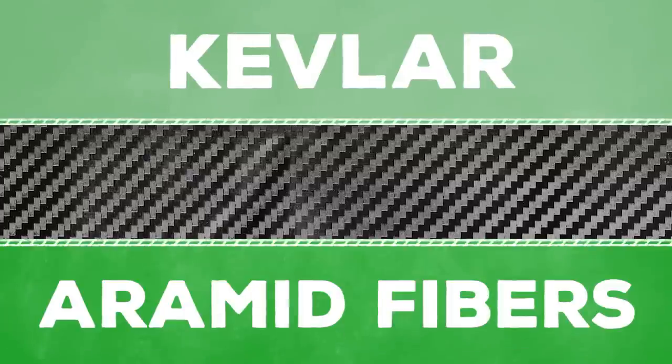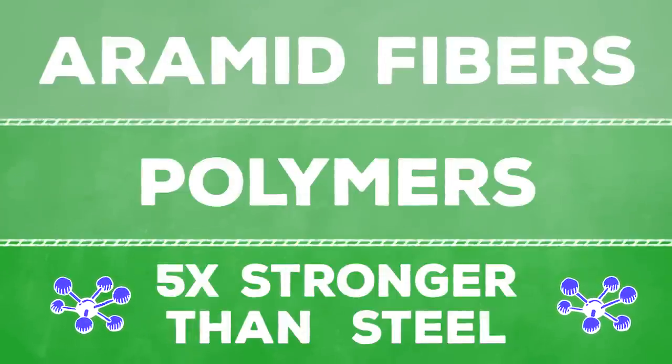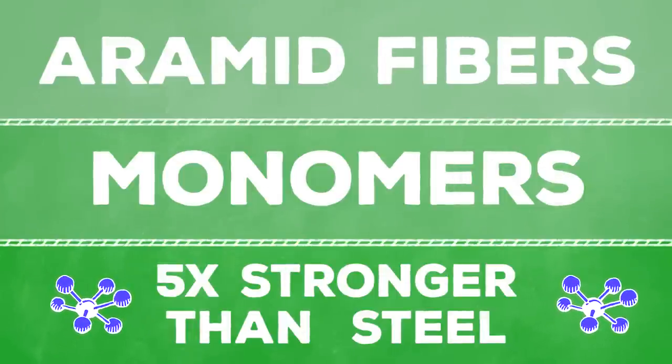These materials are crazy strong. For example, Kevlar is made of aramid fibers — synthetic fibers woven from polymers, or large molecules made from strands of smaller molecules called monomers. This makes a plastic that can stop bullets and is five times stronger than steel.